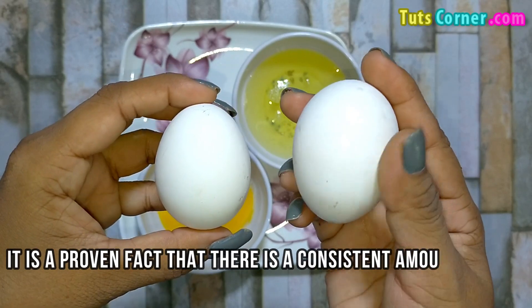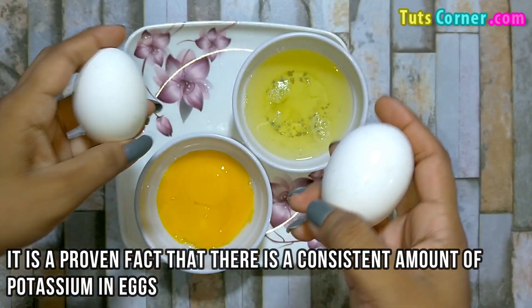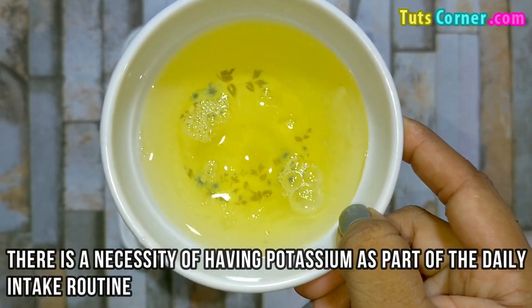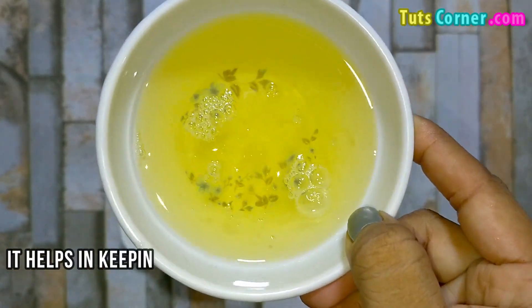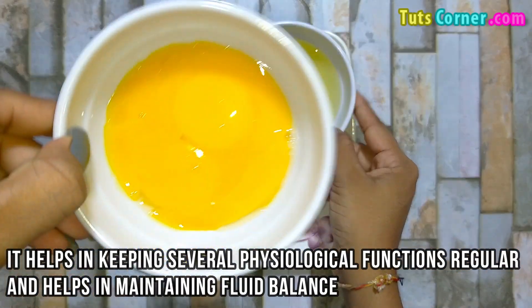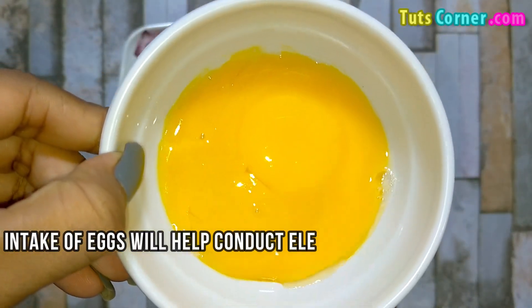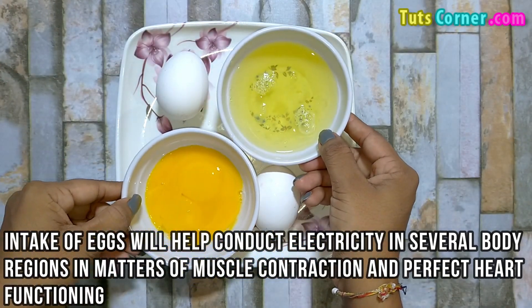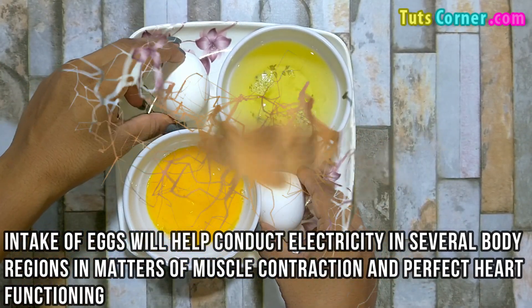It is a proven fact that there is a consistent amount of potassium in eggs. There is a necessity of having potassium as part of the daily intake routine. It helps in keeping several physiological functions regular and helps in maintaining the fluid balance. Intake of eggs will help conduct electricity in several body parts in matters of muscle contraction and perfect functioning of the heart.